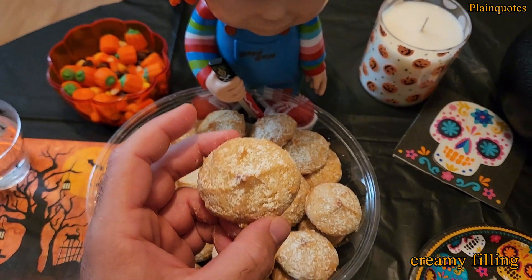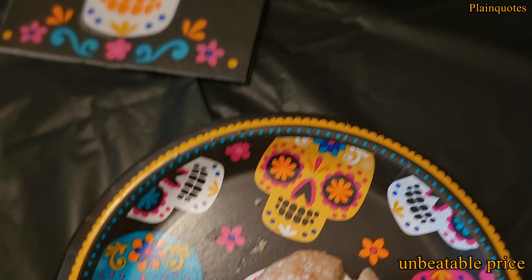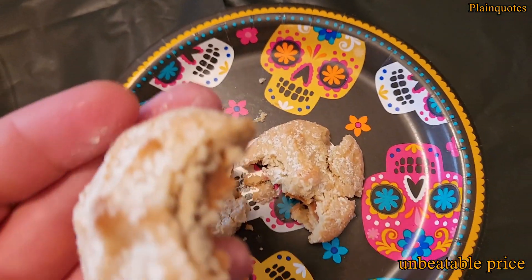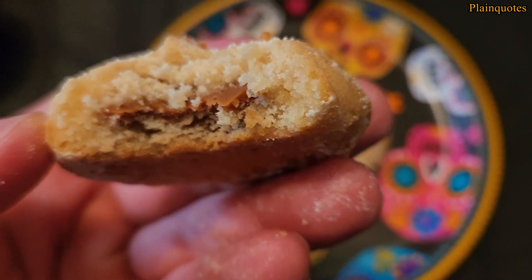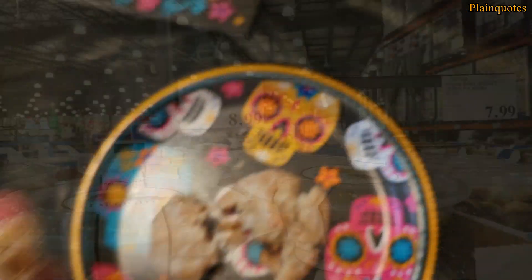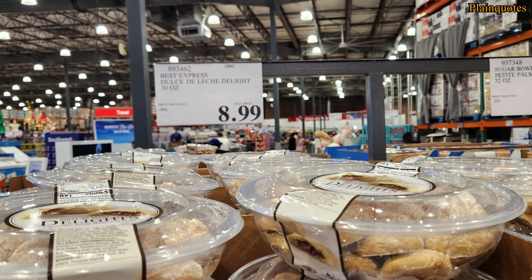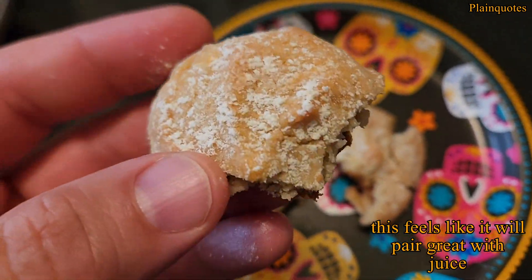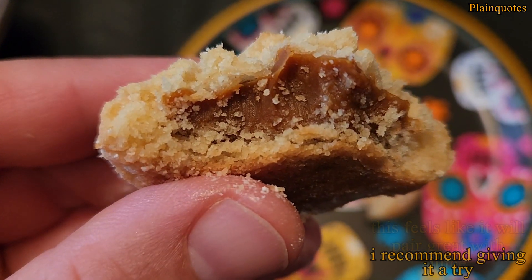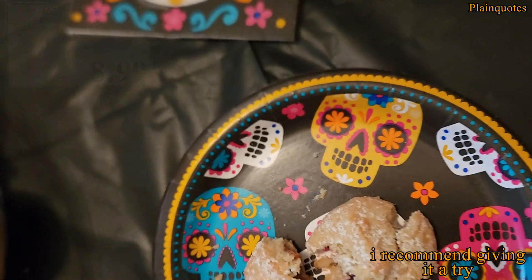When you smell the pastry, it kind of smells like aged alcohol — it has that tone of smell coming from it. As you eat it, I'm getting a caramel taste, a buttery taste, and a tiny hint of vanilla. And the more you eat, you start getting what I'd call an aged whiskey taste — kind of a hint of it. There's no whiskey or alcohol in here, but for some reason I'm getting that.